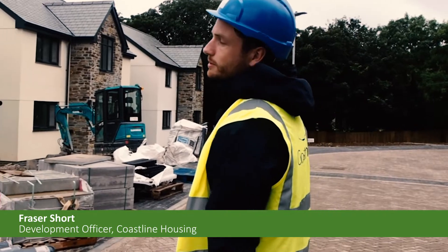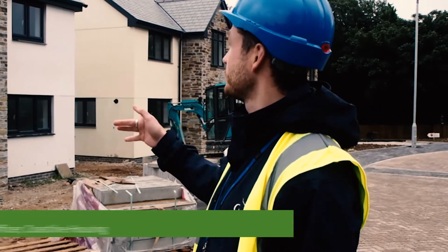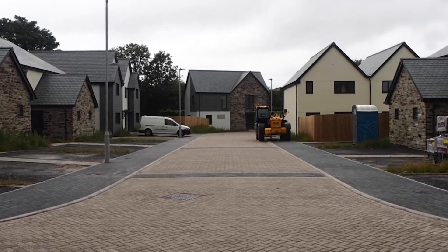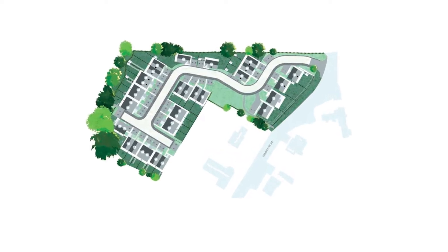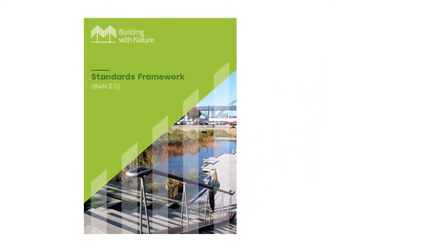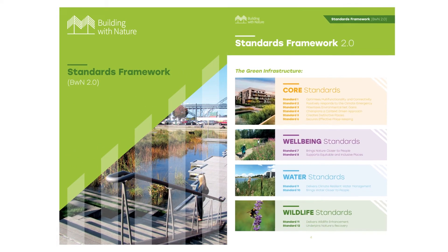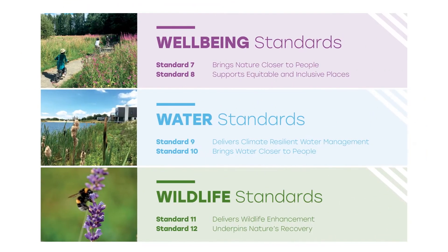We've got 33 homes in total — a mixture of one-bed flats up to four-bed properties, and two adaptive plots as well. The development includes public open space and links to an existing natural woodland bordering the site. Coastline Housing used the Building with Nature standards, which focus on key themes around wellbeing, water, and wildlife, to deliver high-quality green infrastructure and put nature at the heart of their development.